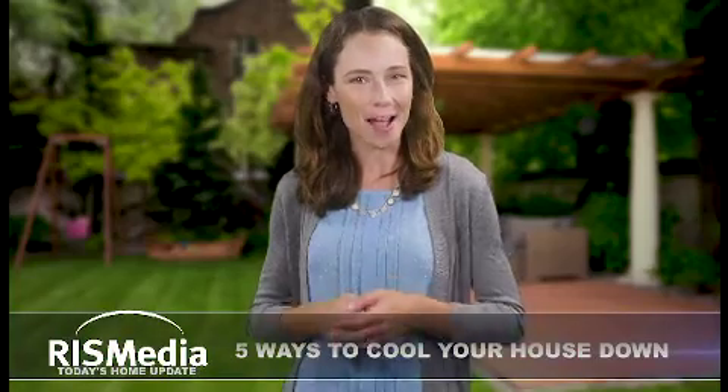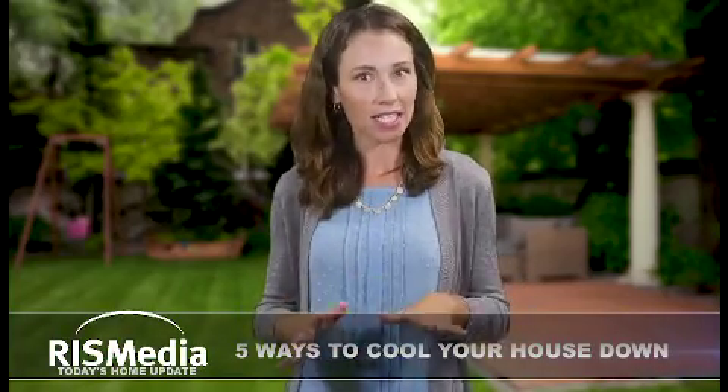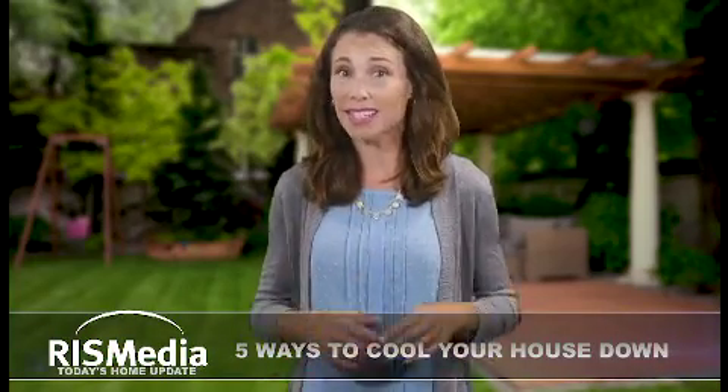Welcome to today's home update, I'm Amanda. Did you know that heat, humidity, and intense sun rays can damage your home's features? Here are some ways to protect your home during the summer.